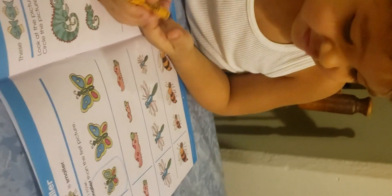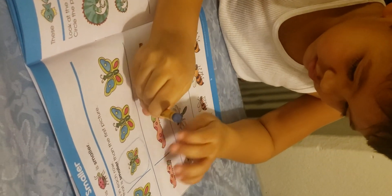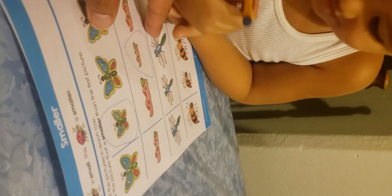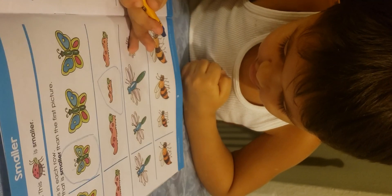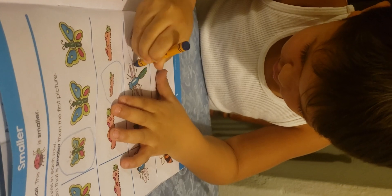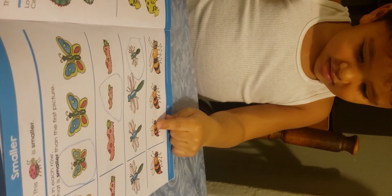Which one is smaller? Good job, circle that one. Okay, which bug is smaller than this one? No, look at them — which bug is smaller? Good job! See, you gotta look around. Circle which one is smaller than this one. Good job.